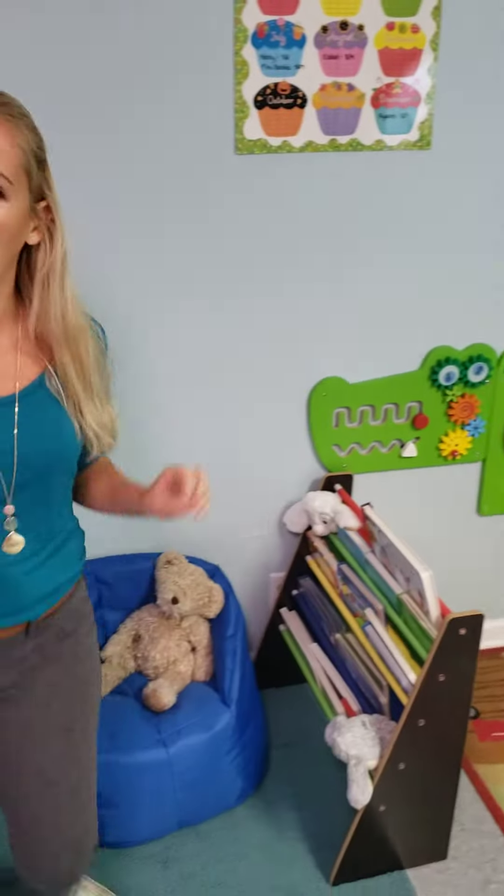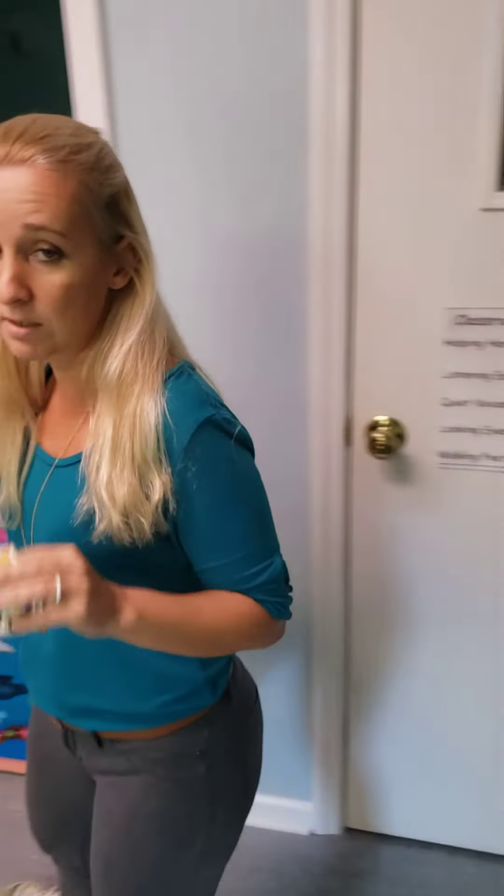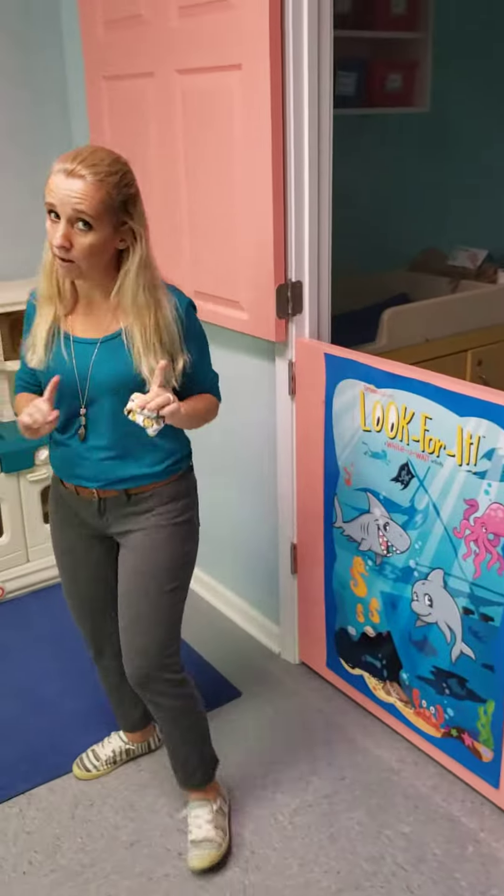We have our little reading area for when we want to be calm and quiet and read some books together, and a nice comfy chair to sit in as we read. And we have our own entrance to the bathroom, which parents, that's going to be really good when we're ready to start potty training.